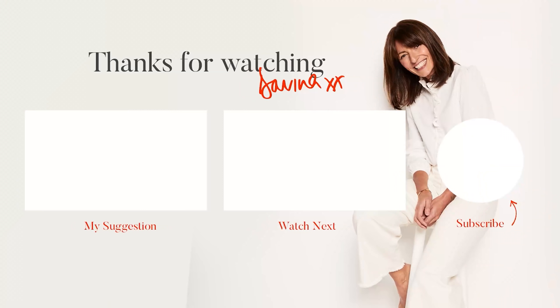I forgot to record an ending to that vlog, so here it is: the end. Like and subscribe, please, if you fancy. I'll see you next time. Bye!